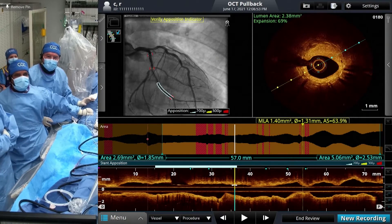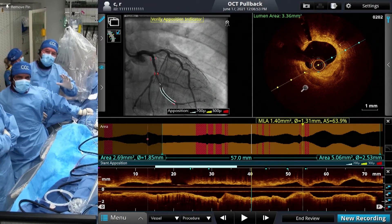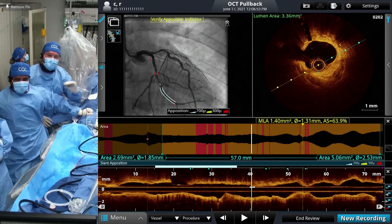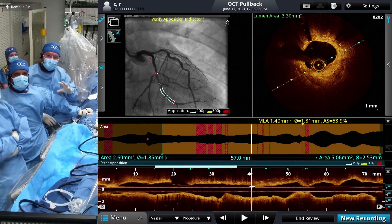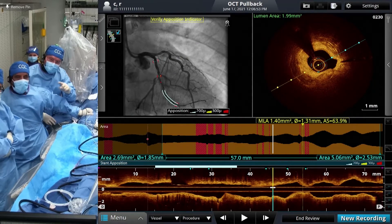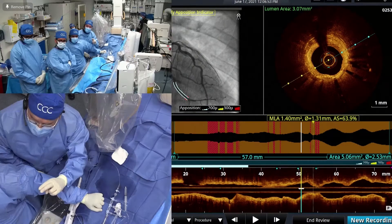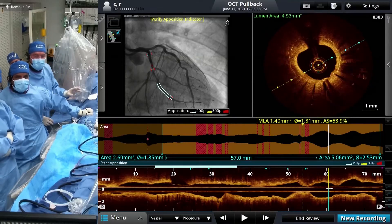Over here it's neo-atherosclerosis, and that's calcium. The signal reflectance is very direct — you can see behind it — so that's not lipid. If it were lipid you wouldn't see anything behind. So here is a lot of calcium in this ISR — 360-degree calcium with a double layer — and more proximally you see neo-intima and a little bit more severe neo-intimal hyperplasia.